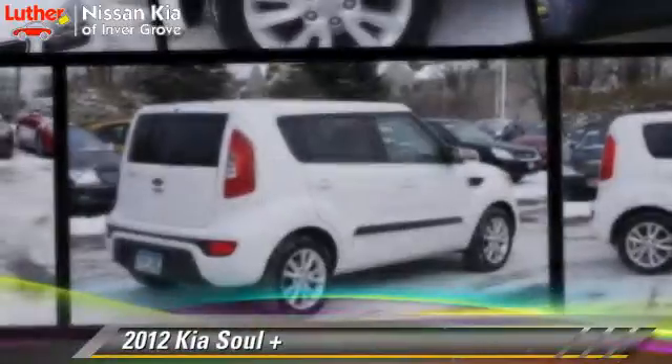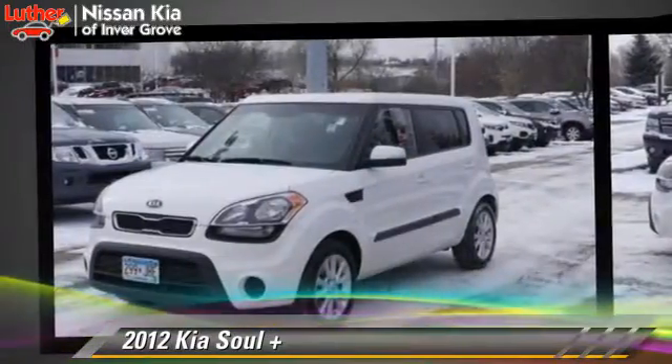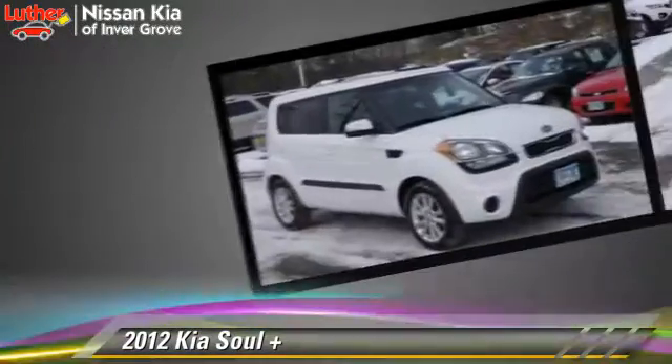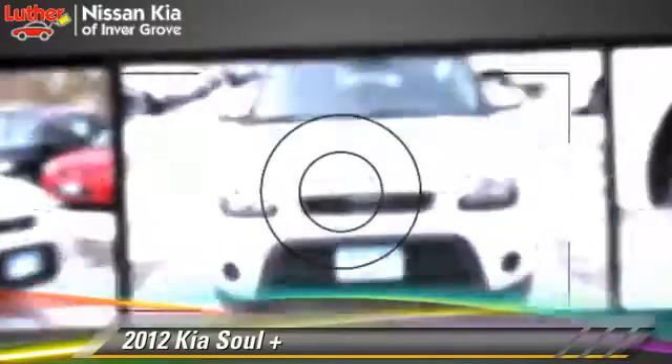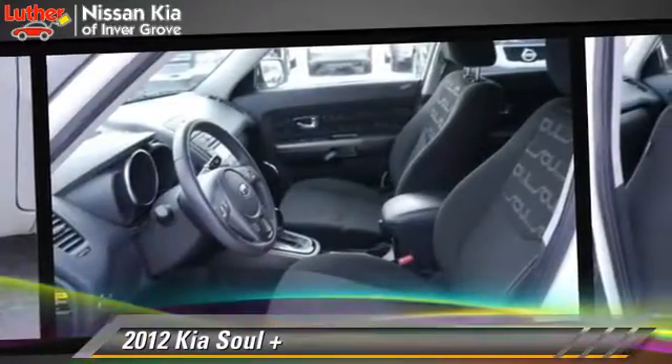Powered by a 2.0-liter 4-cylinder engine with an automatic transmission, this vehicle, with fewer than 40,000 miles on the odometer, is well-equipped. This Kia features front-wheel drive, privacy glass, and tilt wheel.